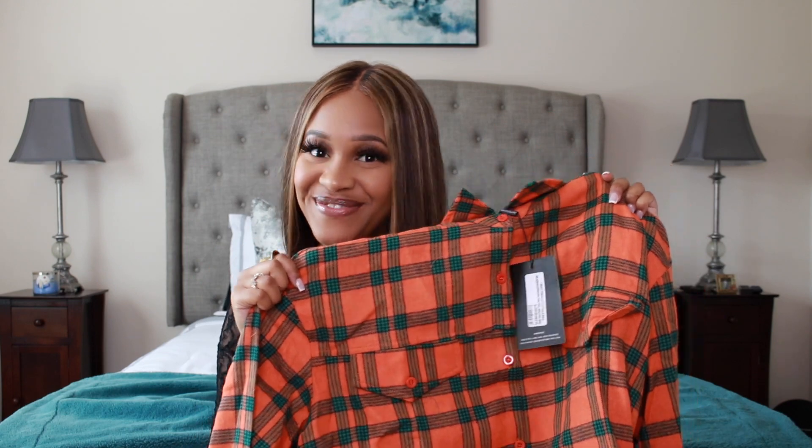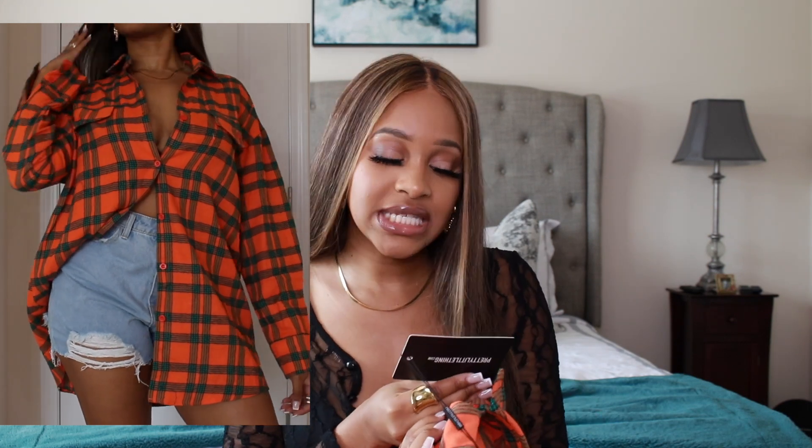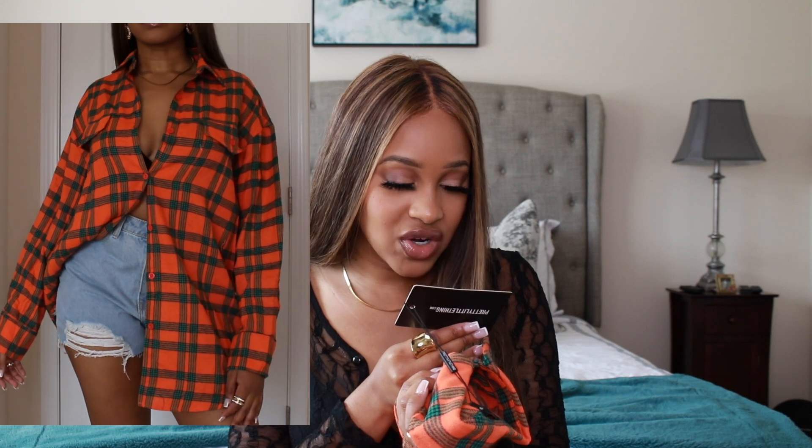Moving on to another one of my favorite items — this orange and green flannel. I saw this on Pretty Little Thing's website and I had to have it. I love green and orange, so when I saw these colors together I said I have to have this. It is an oversized flannel, so I did size down. It's called the Orange Tartan Checked Flannel Pocket Detail Oversized Shirt, and I got this in a size four.